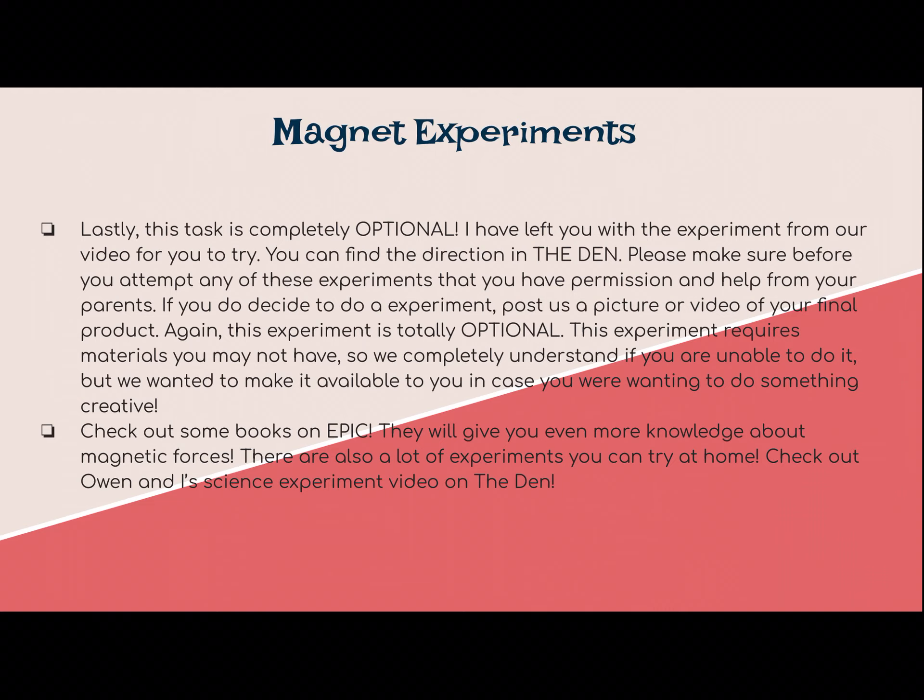Lastly, this task is obviously optional — it is in the den and it is the experiment from our video. If you try it, send me a video or a picture. Just please make sure that you have your parents' permission or their help before you do this. It's just an option if you're wanting to be creative and more hands-on. There are also some books on Epic — if you just type in magnets, they have more information if you're still wanting to learn. They also have books with other magnet experiments in case you have different materials you can use. If you do any other experiments, send me a video or a picture, and have fun with it. Alright friends, happy Friday, and I will see you on Seesaw.